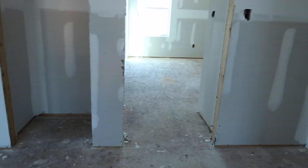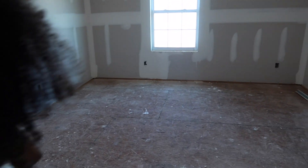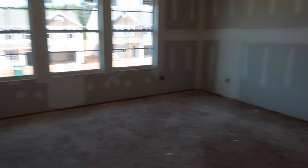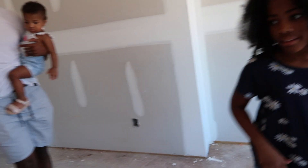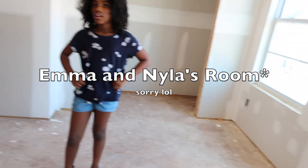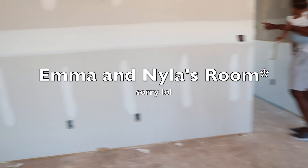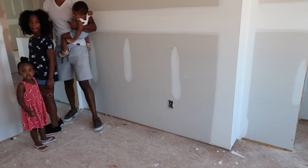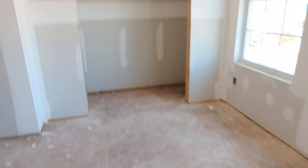All right, now right off the stairs this is our loft space. I want this to be a toy area, or maybe just shelves with books and toys. This is the girls' room — wait, no, this is the guest room, yeah, this is the guest room. This guest room is the size of our bedroom now!